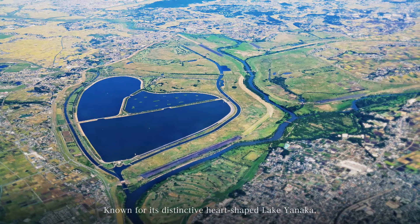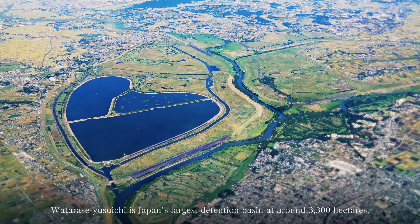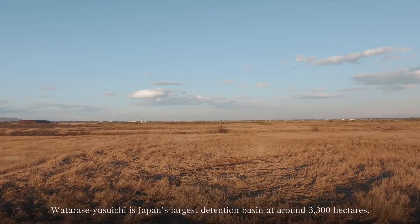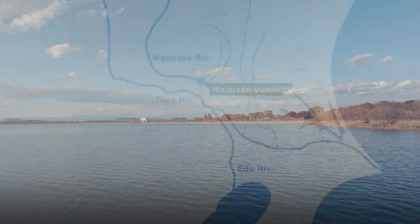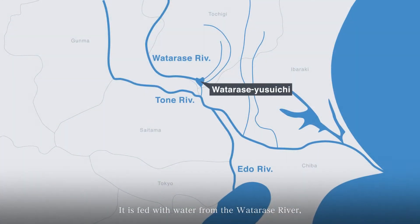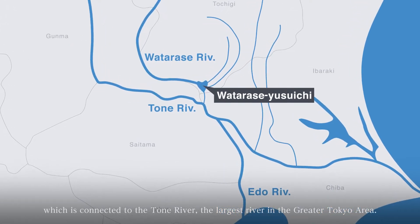Known for its distinctive heart-shaped Lake Yanaka, Watarase Yusuichi is Japan's largest detention basin at around 3,300 hectares. It is fed with water from the Watarase River, which is connected to the Tone River, the largest river in the greater Tokyo area.